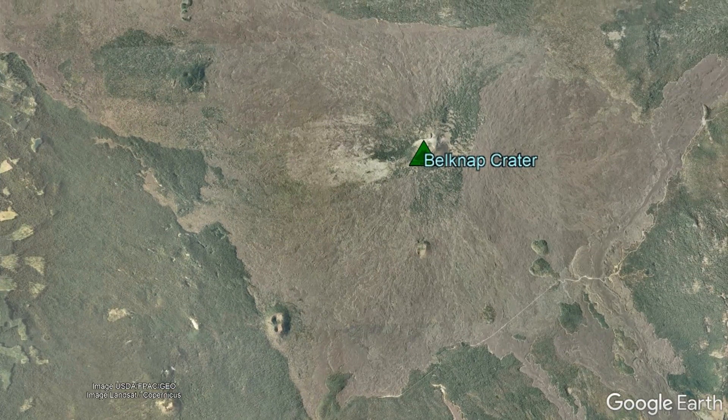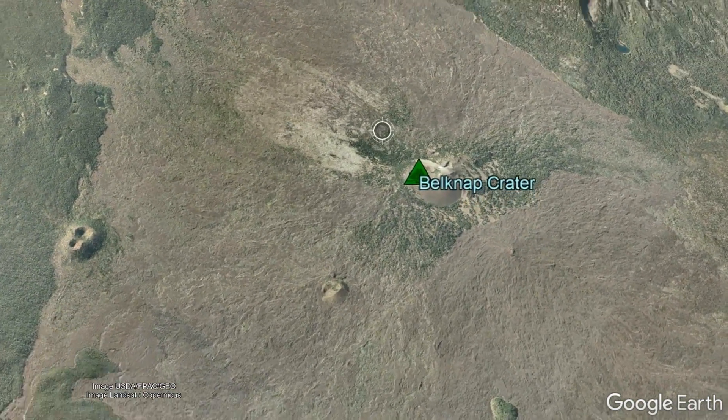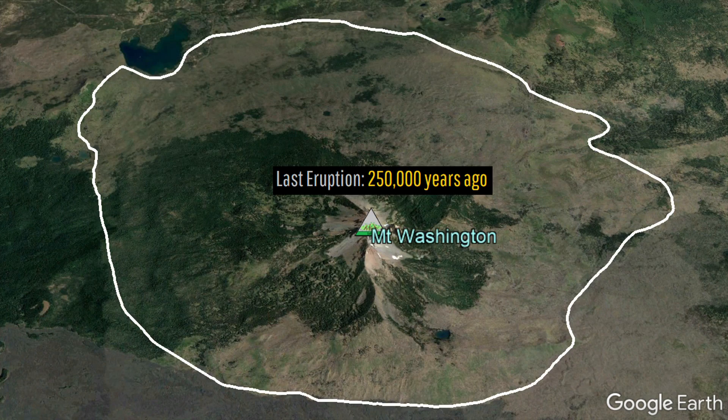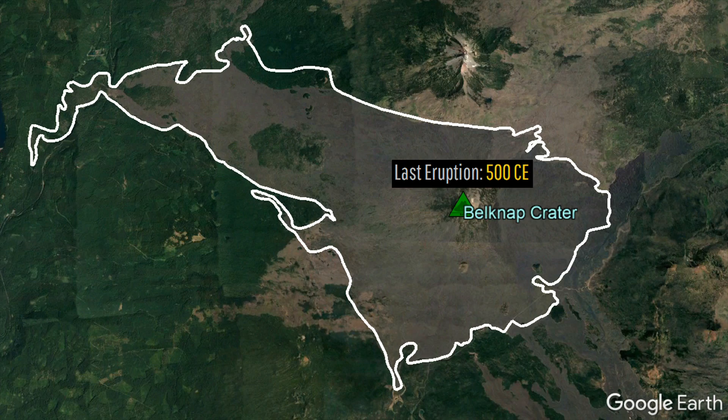While Belknap Crater might be thought of as a fluke or rarity of sorts in the region, this is not the case. The Oregon portion of the Cascade Range has produced at least four Belknap Crater-like shield volcanoes in the last 500,000 years, of which Belknap Crater just happens to be the most recent.